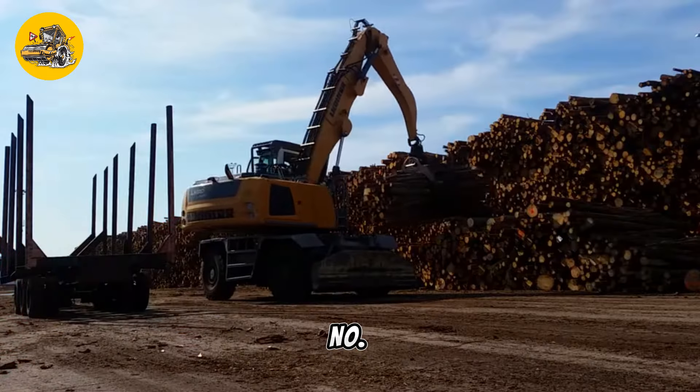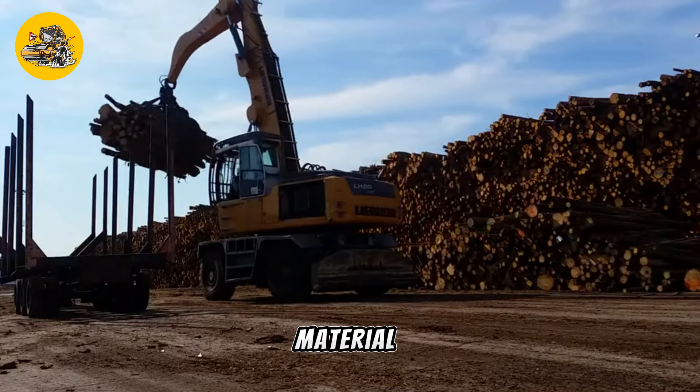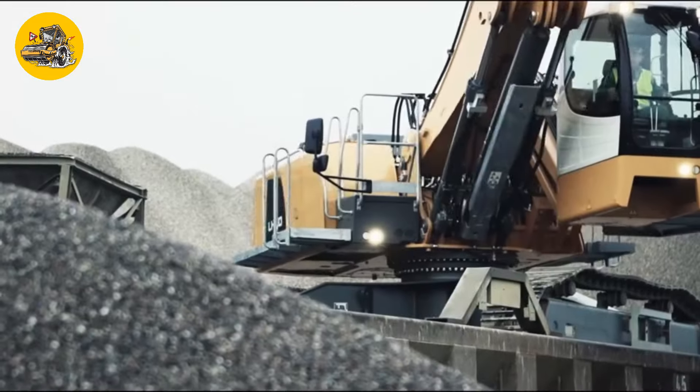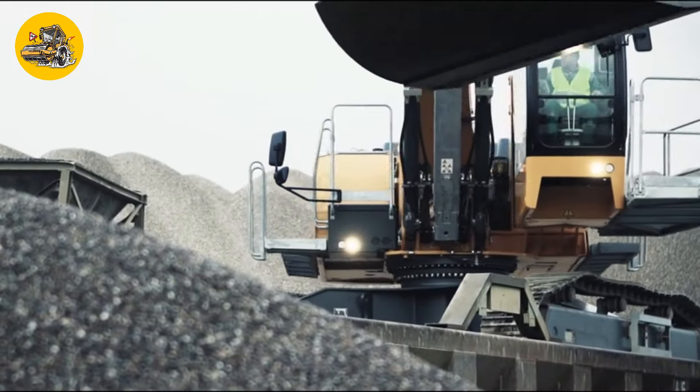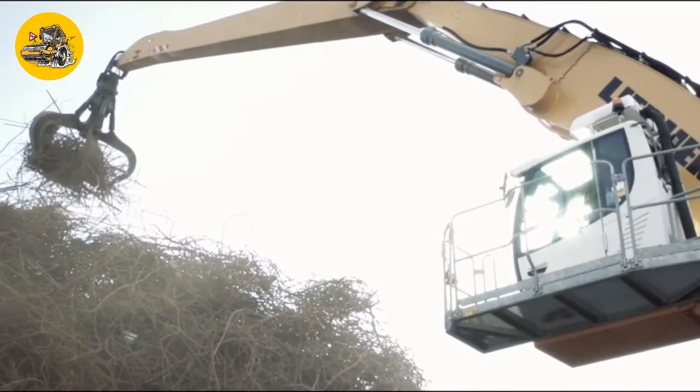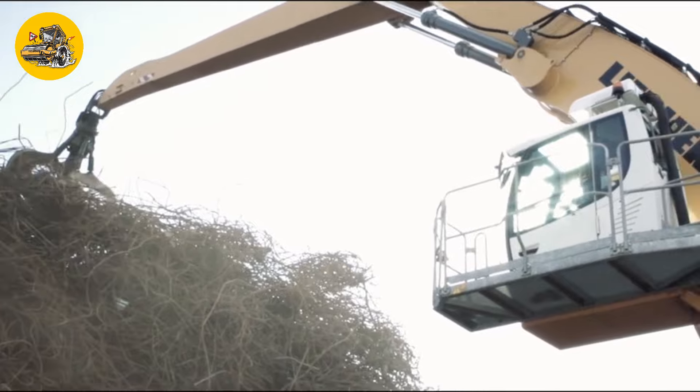Number 30, the Liebherr LH60M Industry Litronic. Material handlers are used for handling various materials in recycling plants, ports, and construction sites. The Liebherr LH60M Industry Litronic is designed for efficient material handling.